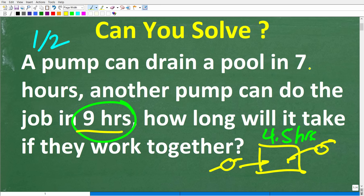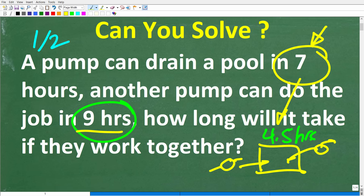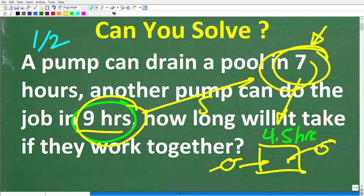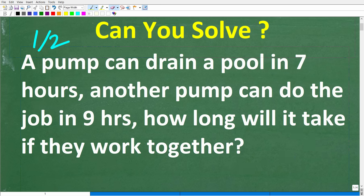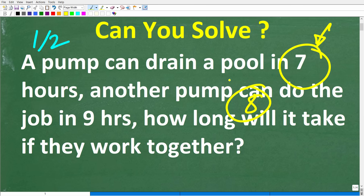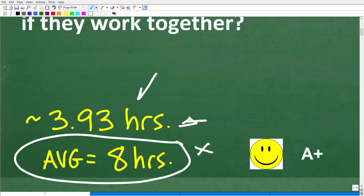But when I call my friend up, he doesn't have a nine-hour pump — he has a better pump, a seven-hour pump. So instead of cutting the job in half, it should go faster than four and a half hours. And the actual answer is approximately 3.93 hours. A lot of people are going to look at nine and seven and think maybe they should average those numbers together, which gives eight. But that doesn't make any sense — if one pump can do the job in seven hours and I add another pump, it should be faster than seven hours, not eight hours. With just some common sense and logic, I think a lot of you could have come up with a pretty close or reasonable answer.